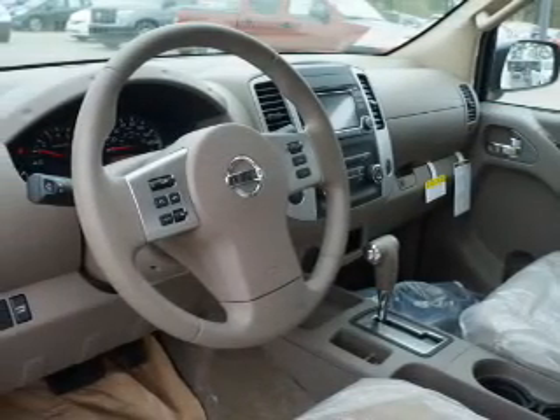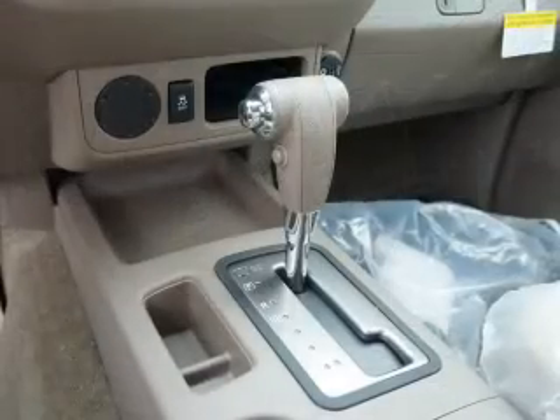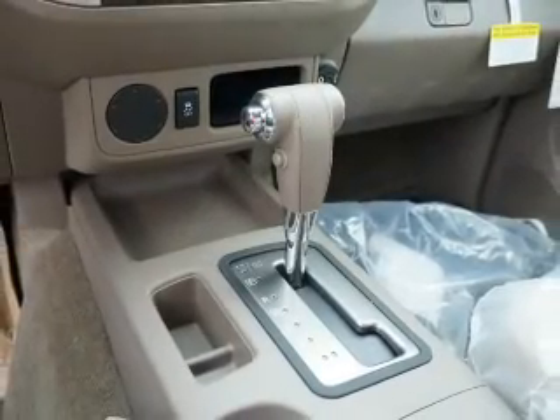Inside you'll find curtain head airbags, front airbags, side airbags, side impact door beams, a trip computer, child restraint seats, and power steering.